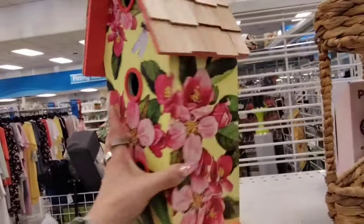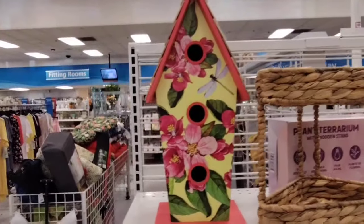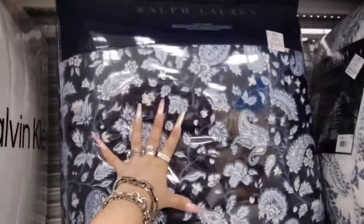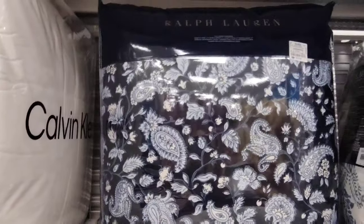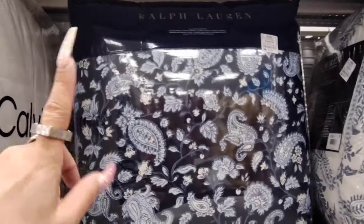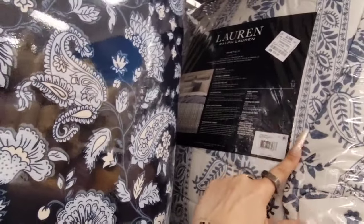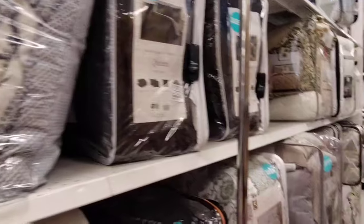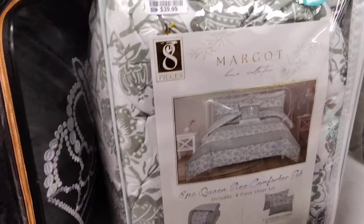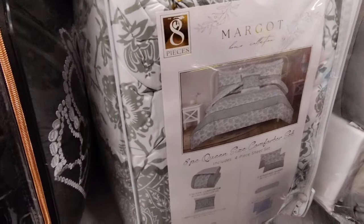I like this birdhouse as well — $24.99. Birdhouses are expensive, right? They also have this beautiful Ralph Lauren comforter — a full queen comforter that comes with the shams. This is Ralph Lauren, $69.99. And this is also by Ralph Lauren — $59.99, also a full queen. So there are a lot of really nice name brands coming through. This is also nice — it's $39.99, a four-piece that also includes the sheet set. I do like those colors. It's not a name brand but it is $39.99.